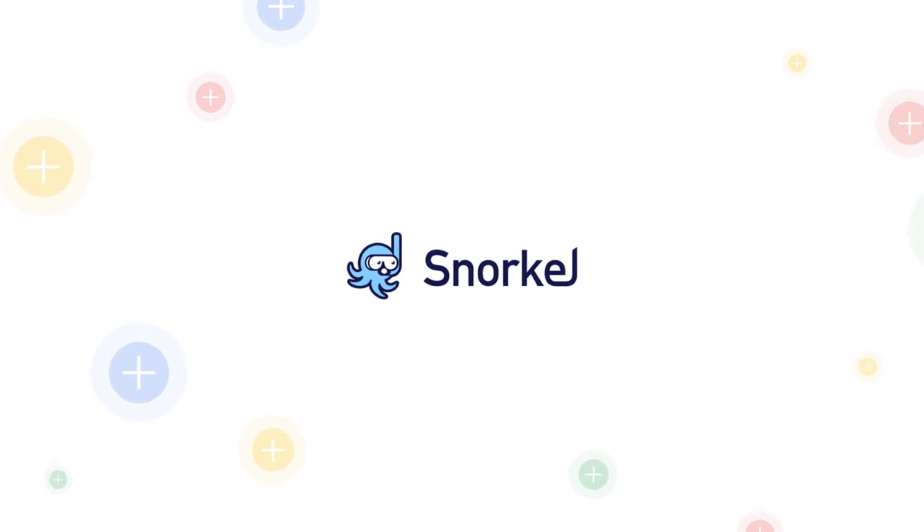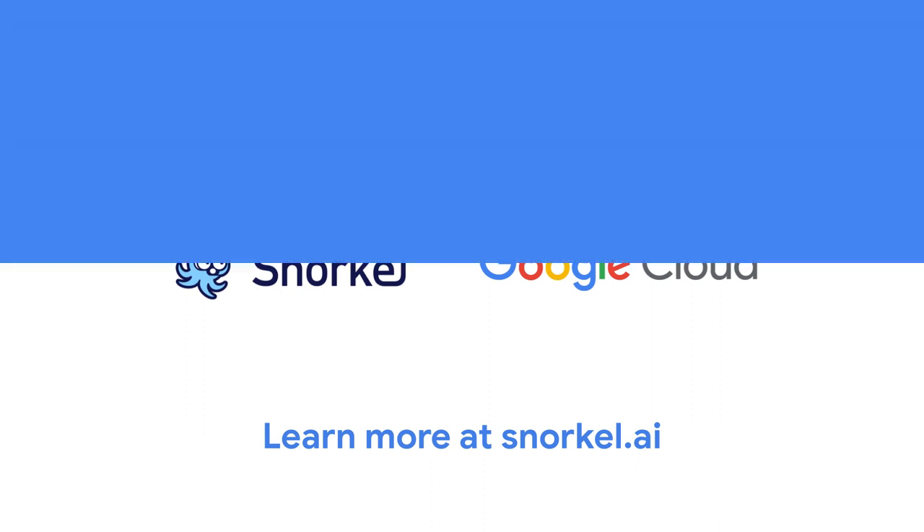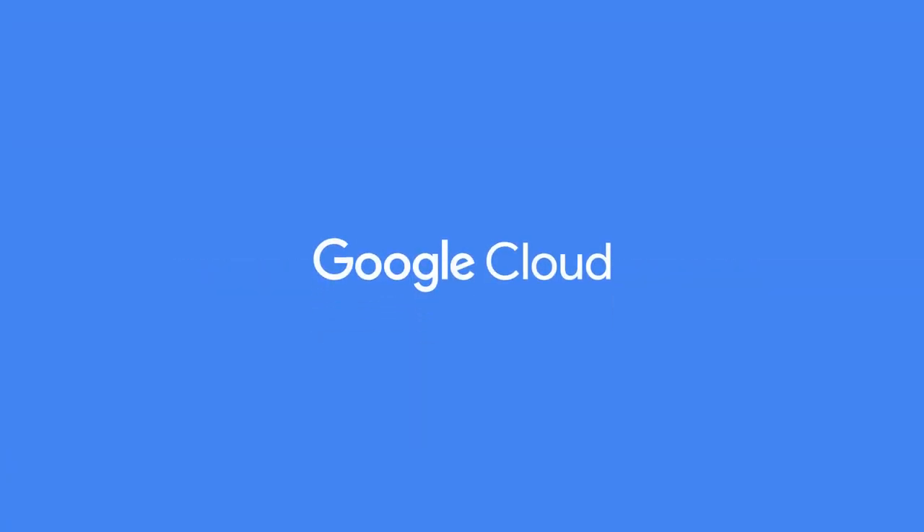Accelerate AI application development with SnorkelFlow, a data-centric platform that combines Google services with SnorkelAI's novel research. Learn more at snorkel.ai. Thank you for supporting Google Cloud and learning more about our partners.